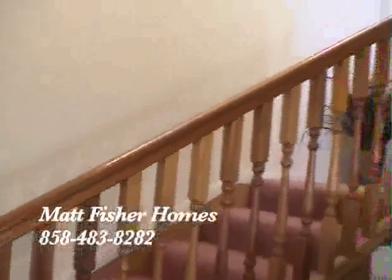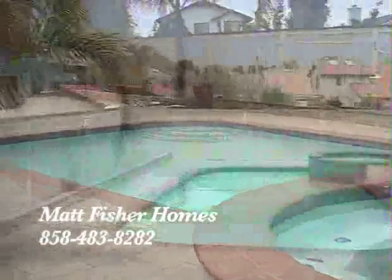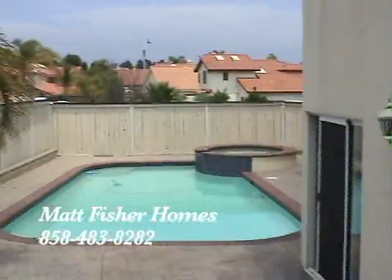Just off the second family room there's a staircase that leads to a 400 square foot game room or office. Then in the backyard you'll enjoy a large swimming pool and jacuzzi with majestic city views.